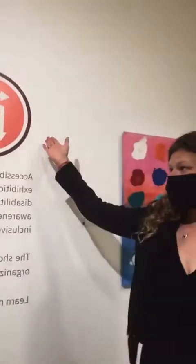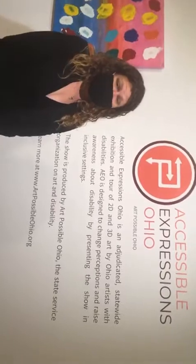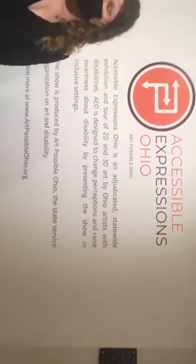Hello and good morning from the Springfield Museum of Art where Molly Kearney and I, Megan Feitz, are live getting ready to walk you through our 2022 Accessible Expressions Ohio exhibition. We are so excited to be here today. Starting here in front of our beautiful logo, Accessible Expressions Ohio 2022 at the Springfield Museum of Art. This is our second year at this museum — they've been with us from the beginning, from 2020 when COVID-19 made opening impossible. Now this is our second year exhibiting here and we are just so thankful to be in this space.